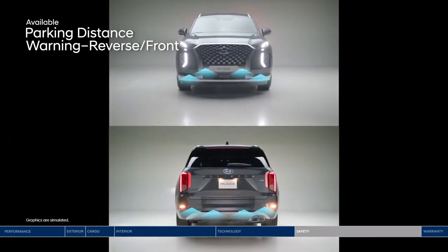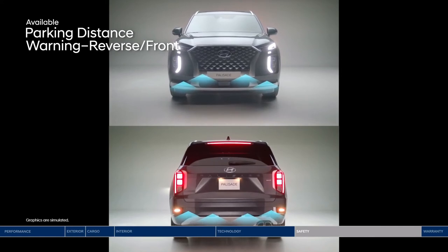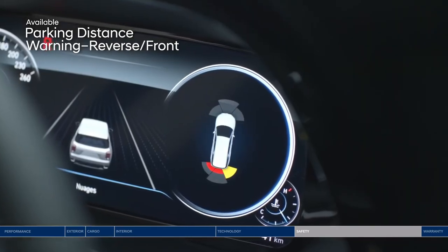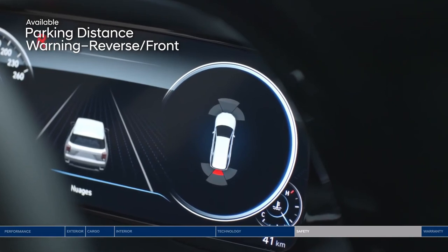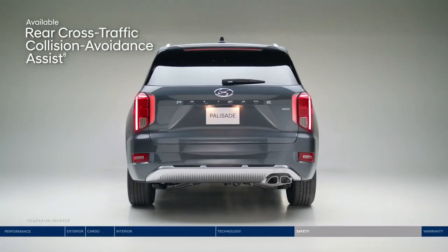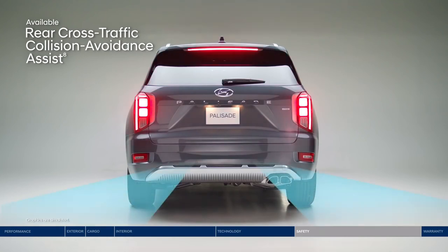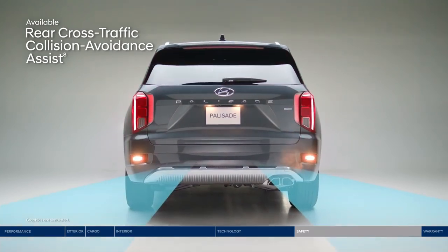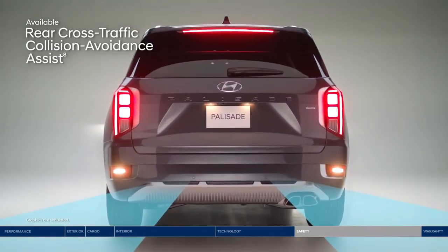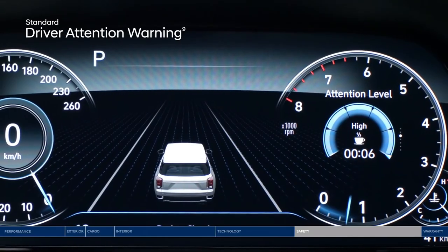Park into even the tightest parking spot worry-free with Parking Distance Warning. It sounds an alert as you approach an object in front or behind, which increases in frequency as you get closer. Rear Cross-Traffic Collision Avoidance Assist also makes navigating busy parking lots a breeze — the system warns you if a vehicle is approaching from the side, as well as the direction it's approaching from, and can apply braking if no action is taken.